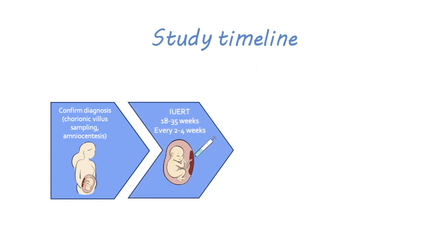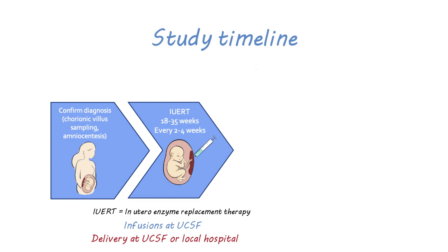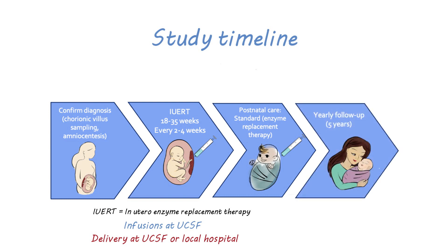If the pregnant person chooses to enroll in the trial, we will give enzyme replacement therapy to the fetus via an umbilical vein injection. This treatment will occur every two to four weeks until the 35th week of pregnancy. These infusions will be done at UCSF, and the delivery could be at UCSF or at the patient's local hospital. After birth, the UCSF team will monitor the baby closely. Enzyme replacement therapy will need to continue along with all necessary standard medical care. We will follow the child with yearly visits until they are five years old.